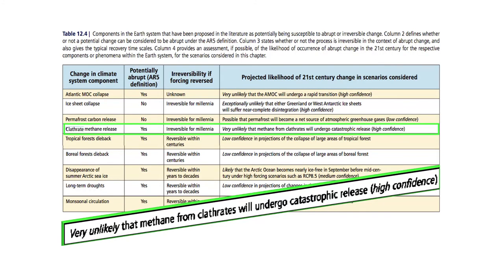Nevertheless, clathrate destabilization remains a concern for the climate over the centuries and millennia to come. Luckily, it's not happening just yet, and in the estimation of the IPCC, it is very unlikely to be a big problem during the rest of this century.